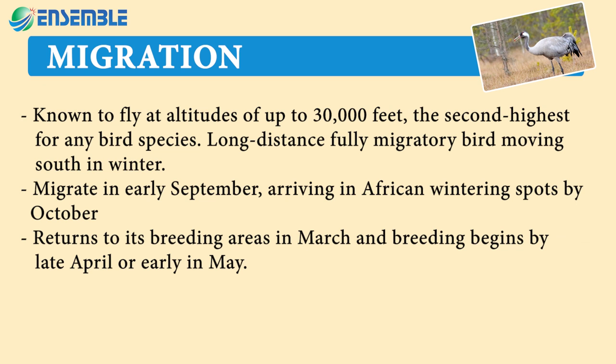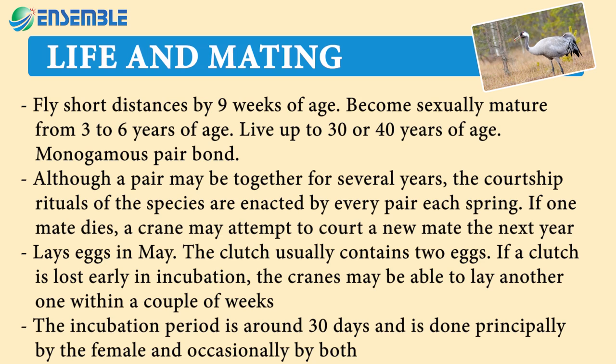Breeding begins by late April or early May. Young fly short distances by nine weeks of age and become sexually mature from three to six years of age, living up to 30 or 40 years. Monogamous pair bond — although a pair may be together for several years, the courtship rituals are enacted by every pair each spring. If one mate dies, a crane may attempt to court a new mate the next year.